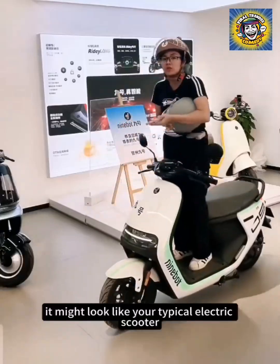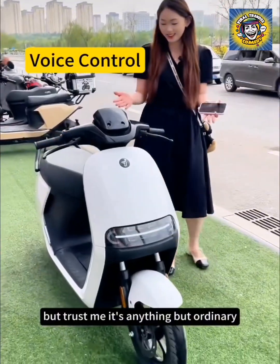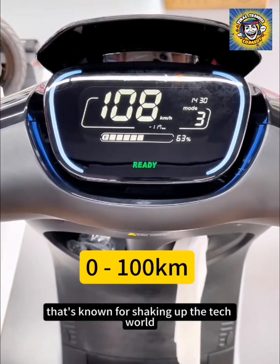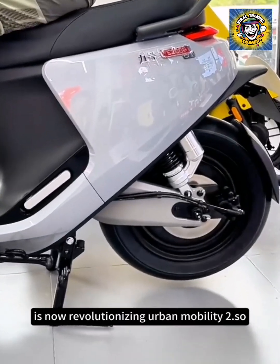At first glance, it might look like your typical electric scooter, but trust me, it's anything but ordinary. And here's a fun fact: Ninebot is actually the scooter division of Xiaomi — the famous mobile maker known for shaking up the tech world — now revolutionizing urban mobility.